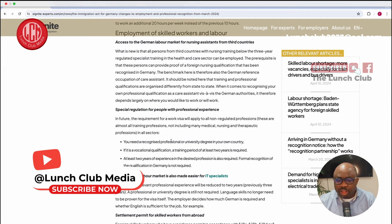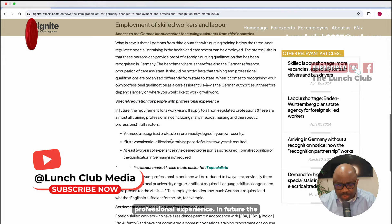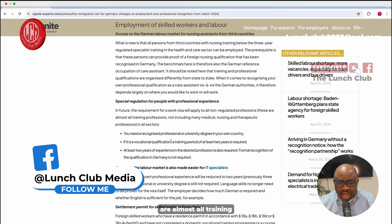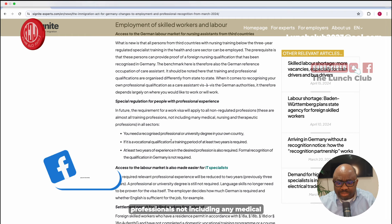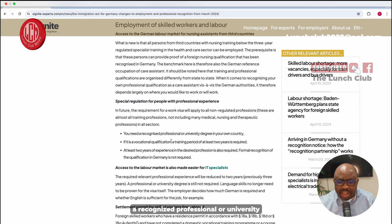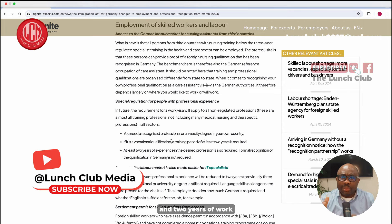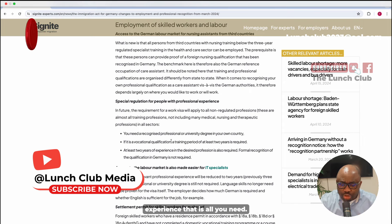The third update is a special regulation for people with professional experience. In future, the requirements for a work visa will apply to all non-regulatory professions — almost all training professions not including medical, nursing, or therapeutic professions — in all sectors. You need a recognized professional or vocational qualification from your own country, a training of at least two years, and at least two years of experience in the desired profession. This means if you are a plumber, mechanic, or waiter with two years of training and two years of work experience, that is all you need to come to Germany.